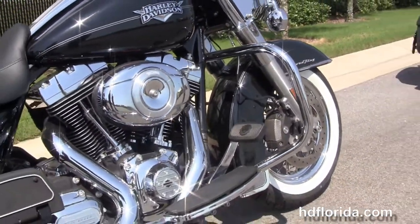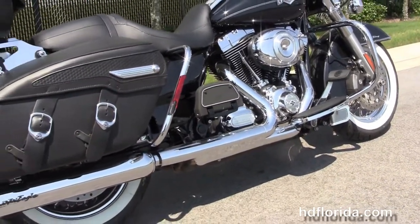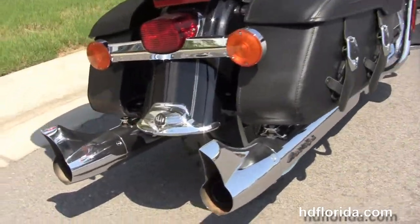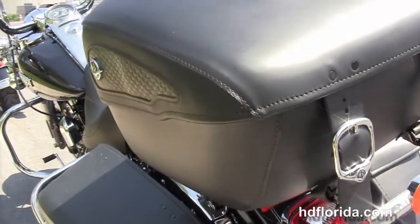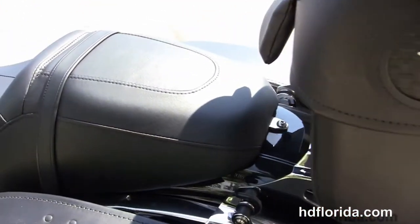It's got full-size rider and passenger floorboards, chrome saddlebag guards, and hard leather saddlebags with speed clips. Tucked up right there we've got the upgraded Screaming Eagle mufflers with the fishtail tips, the additional chrome four-point docking hardware, the additional quick-release leather tour pack, and the upgraded Street Glide style two-up seat.